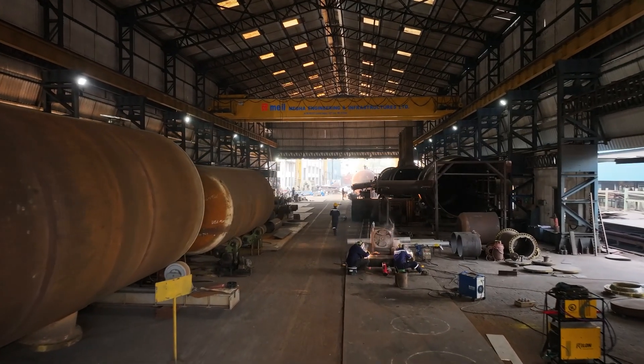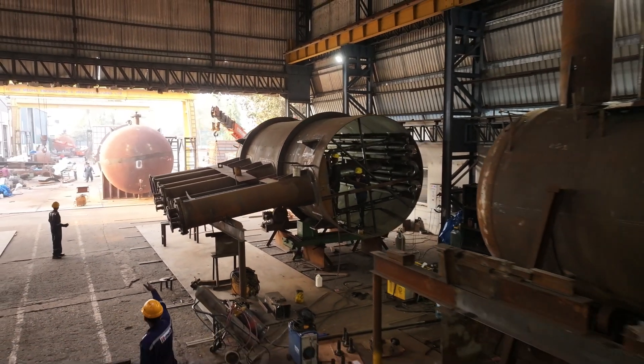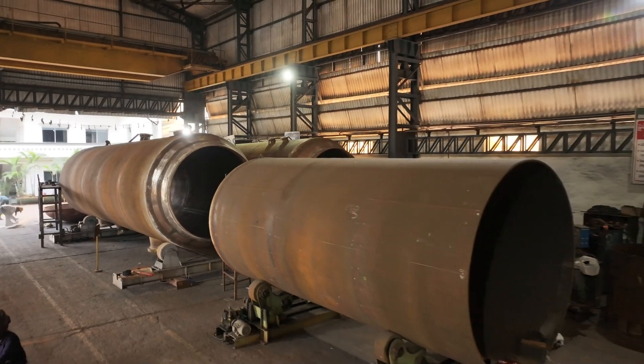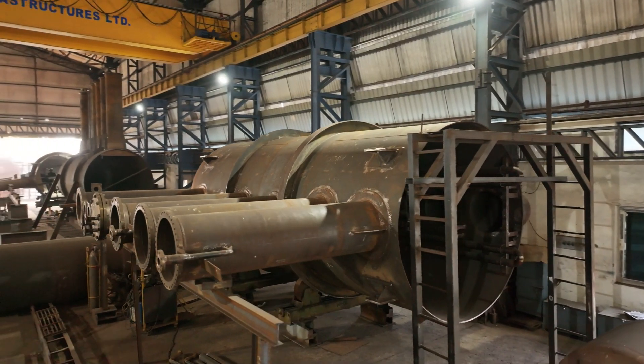Notably, 16 of these vessels have been manufactured at MEIL's manufacturing unit in Hyderabad and transported to the Gujarat refinery, demonstrating the facility's robust production capacity and capability to efficiently meet large-scale industry demands.